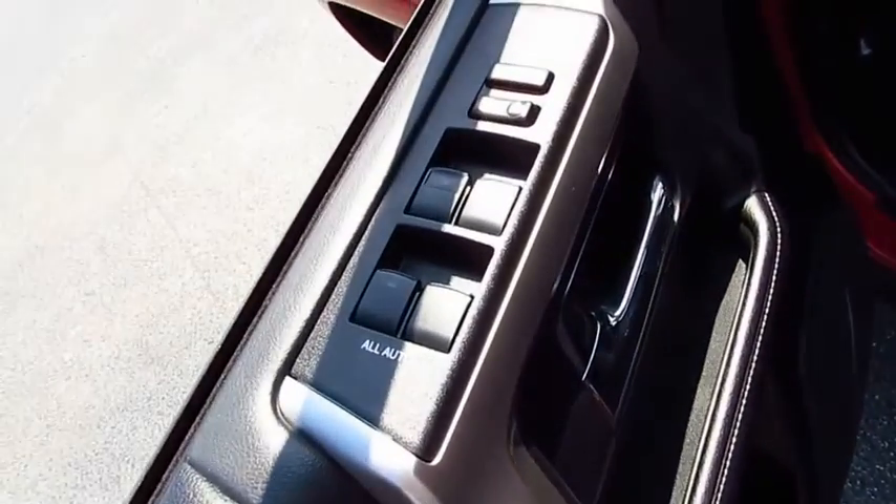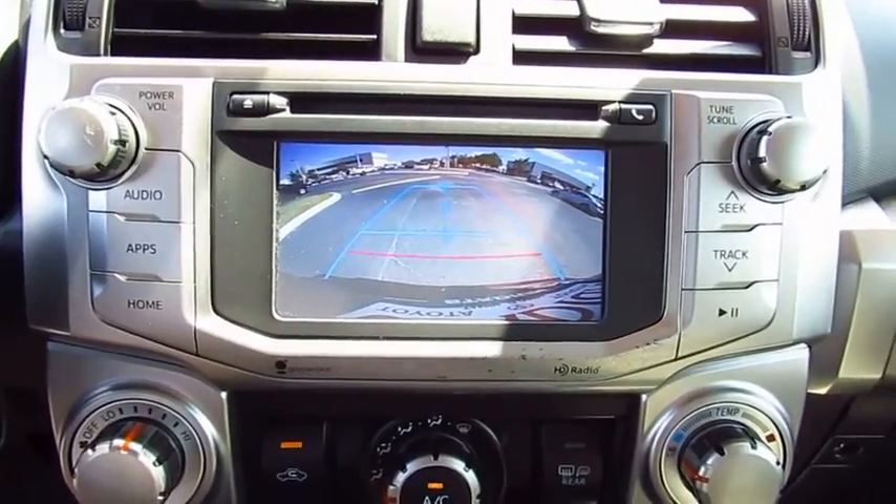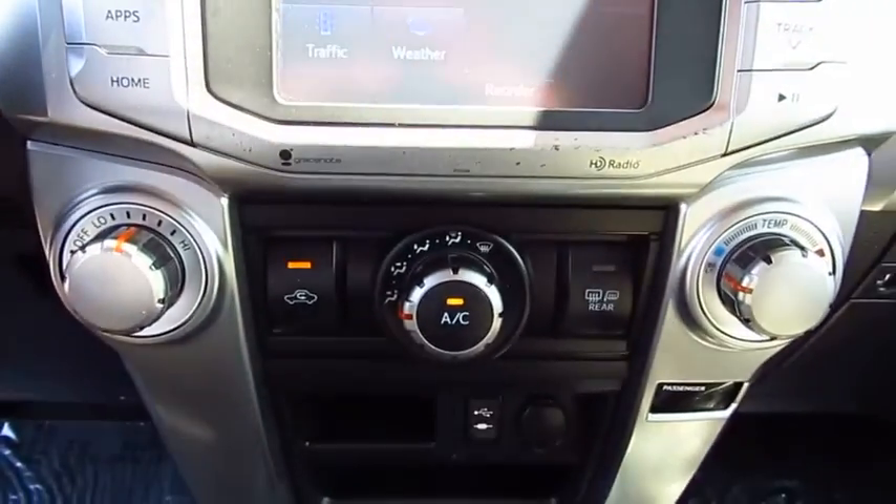Anti-lock braking system. Air conditioning. Bluetooth wireless data link for hands-free phone. HomeLink garage door opener. Power steering. Cruise control. Aluminum wheels. Rear defrost. AM FM stereo radio.